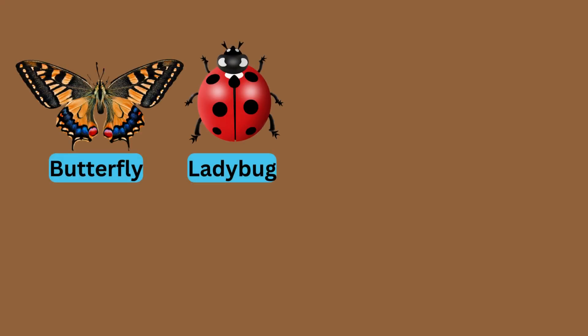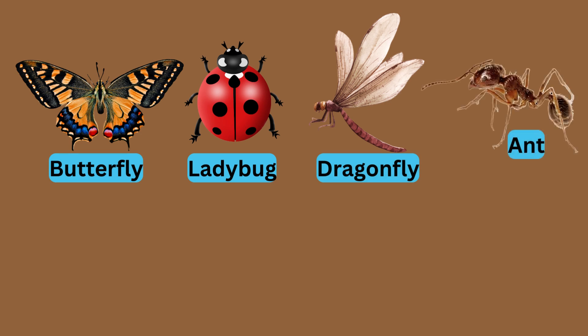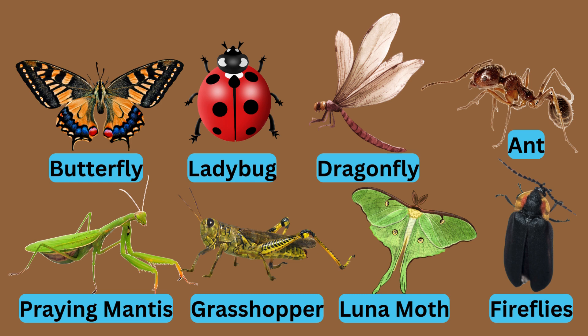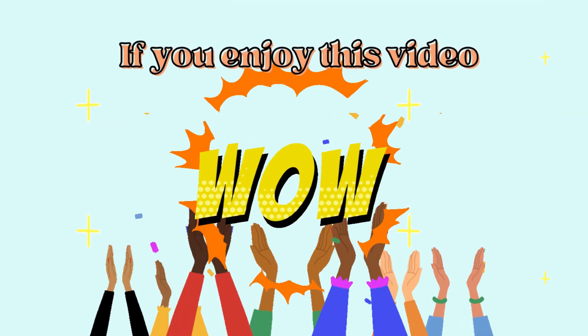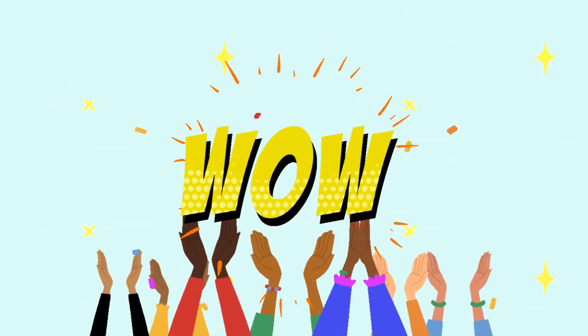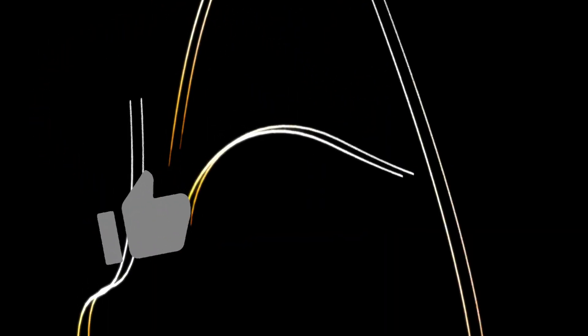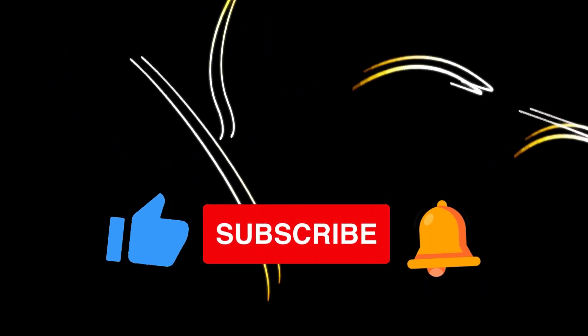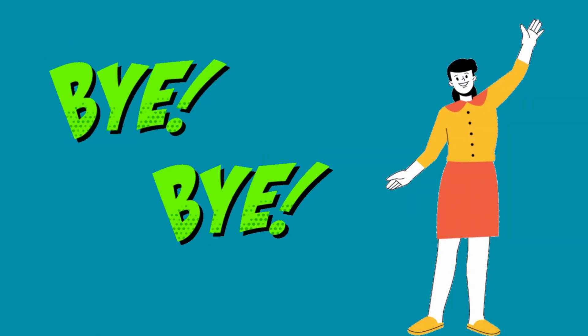Well, that wraps up our insect adventure today, little bug enthusiasts. I hope you had a blast getting to know these amazing creatures. Which insect was your favorite? If you enjoyed this video, don't forget to give it a thumbs up, subscribe for more buggy adventures, and hit that notification bell so you never miss a thing!